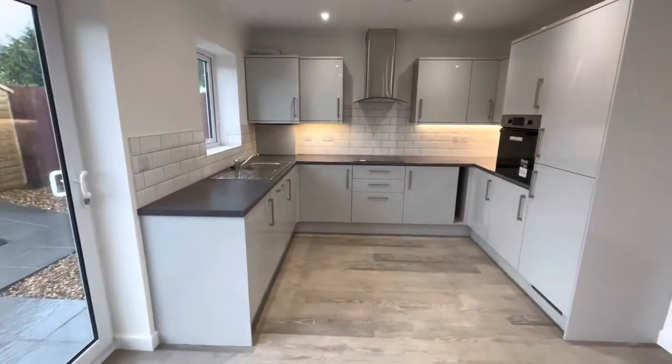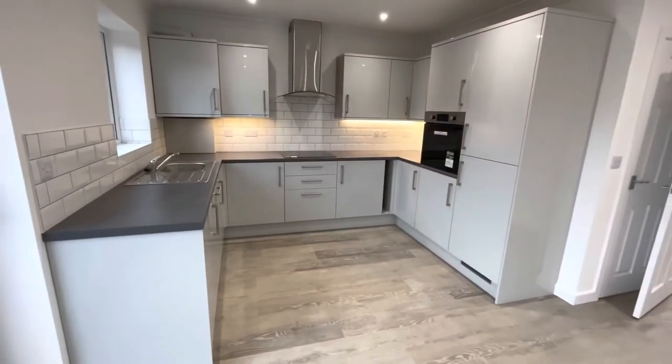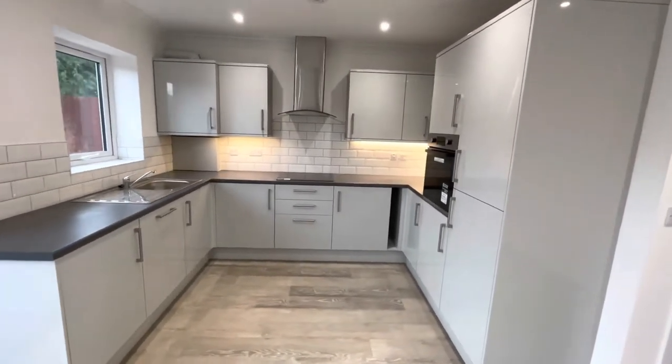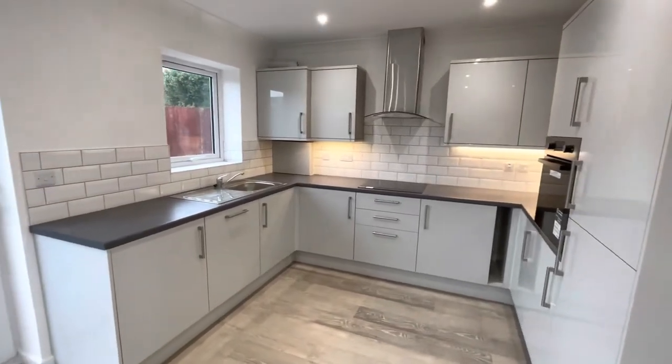Open-plan, as you can see, with the contemporary fitted kitchen which is integrated with a two-thirds/one-third fridge freezer, dual oven and grill, hob and extractor hood, and also the dishwasher.